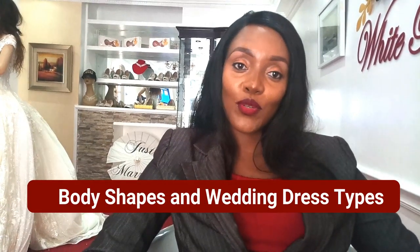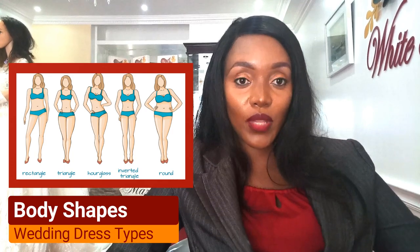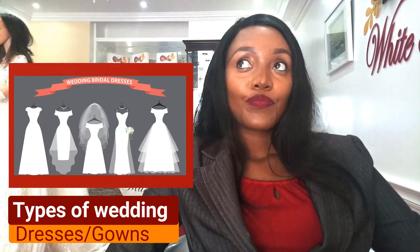Hi, we are back again. My name is Maureen Nwenaena, a bridal consultant at White Rose Fashions. In our last video I hinted about this next video, where I told you we are going to talk about the different types of wedding dresses and different body shapes, because for you to know what type of dress suits your body you need to be conversant with what kind of shape you want, since we all have different body shapes. Stay with me — let us start with types of wedding gowns.